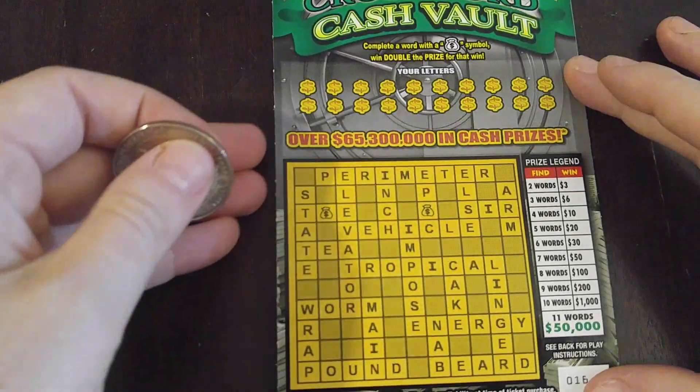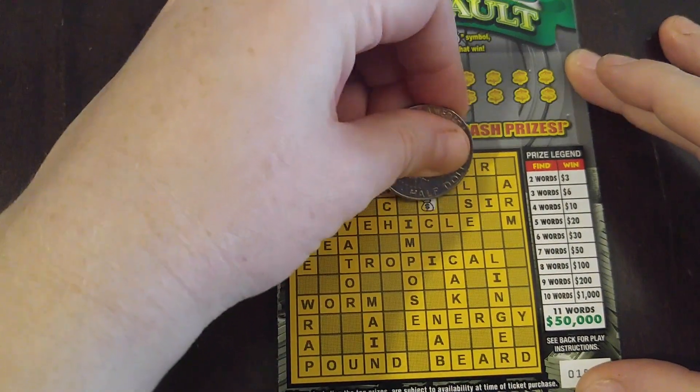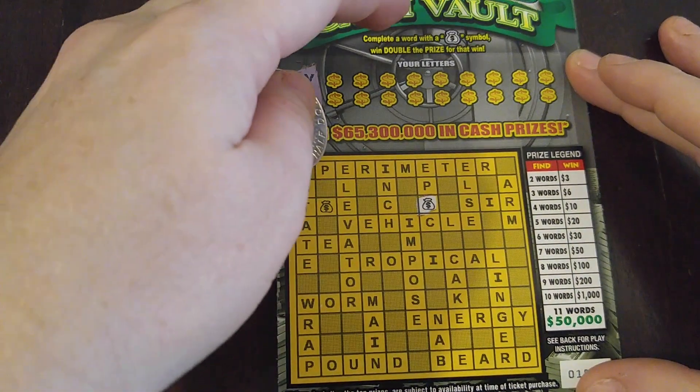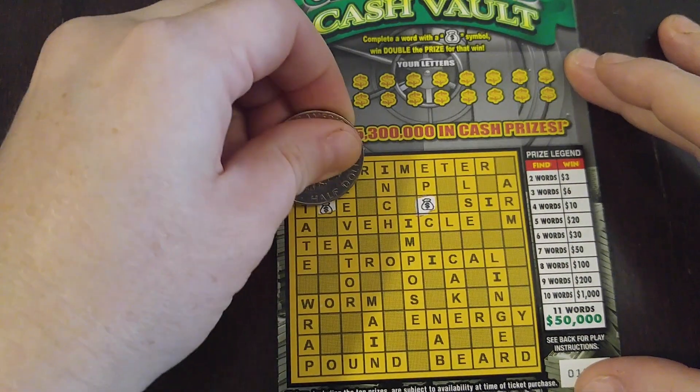All right, here we go. Move this up so you can see. The little money bag here is double — if you complete a word with a money bag symbol, you double the prize for that win. So we'll scratch off our little money bags here.